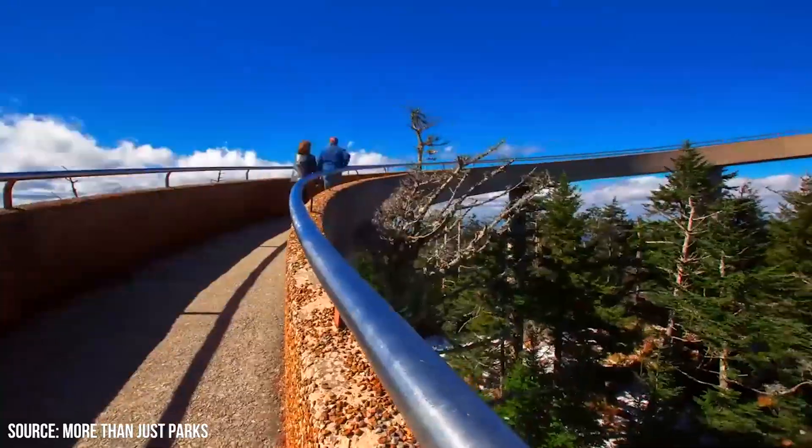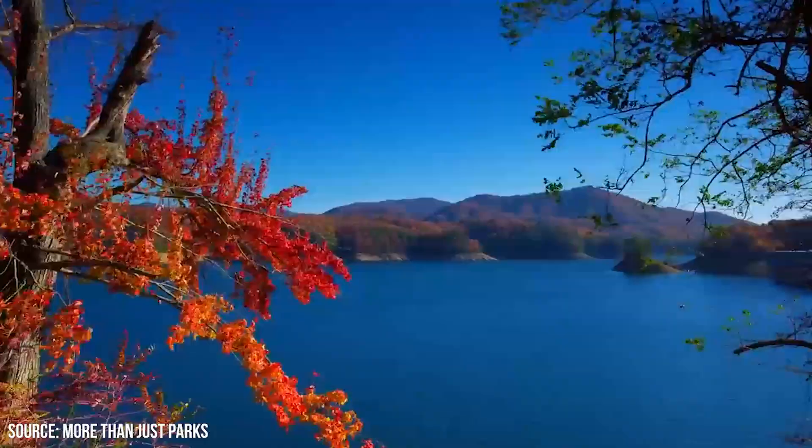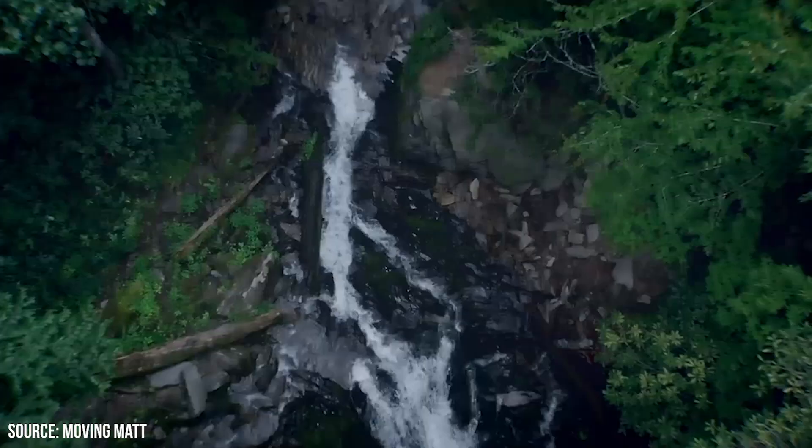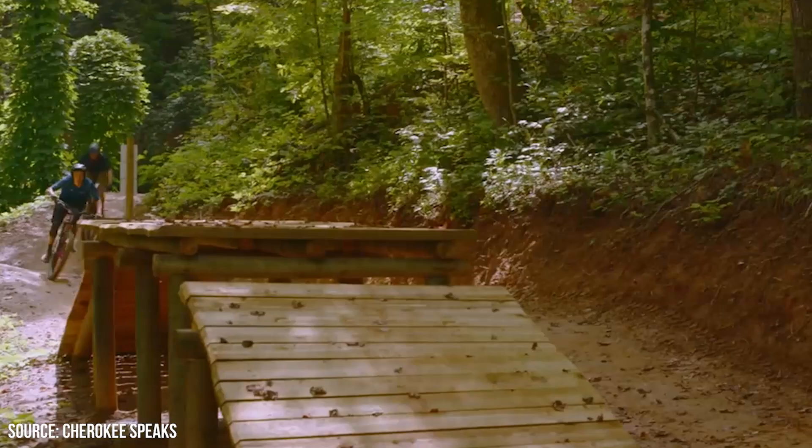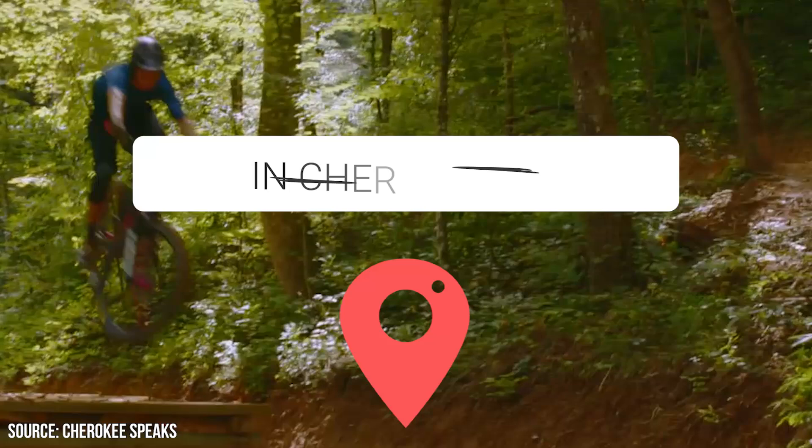The central destination in Cherokee, North Carolina is Great Smoky Mountain National Park. It's worth a visit, especially if you take the time to see all of its best spots, but you should also take the time to explore the surrounding historical and natural wonders. Keep watching to learn about the best things to do in Cherokee, North Carolina.